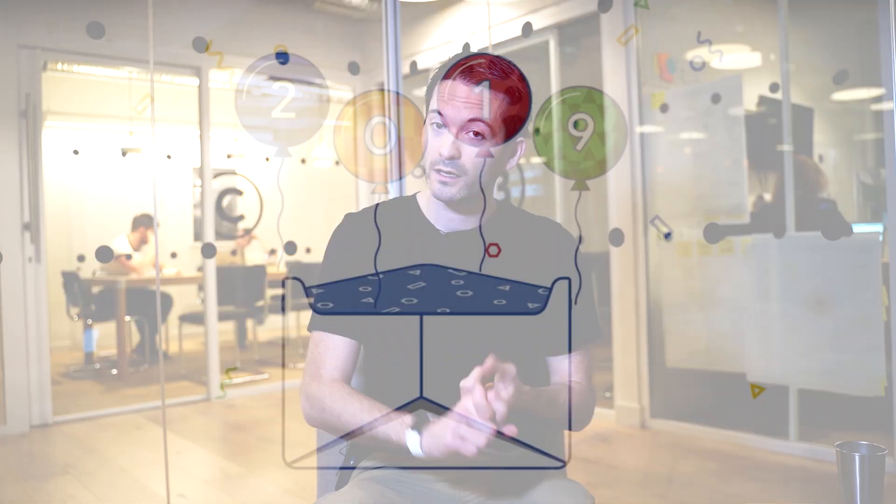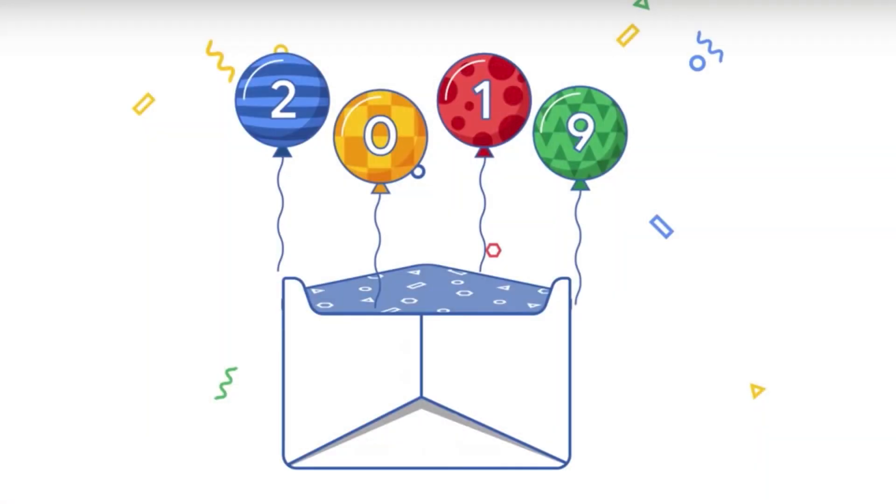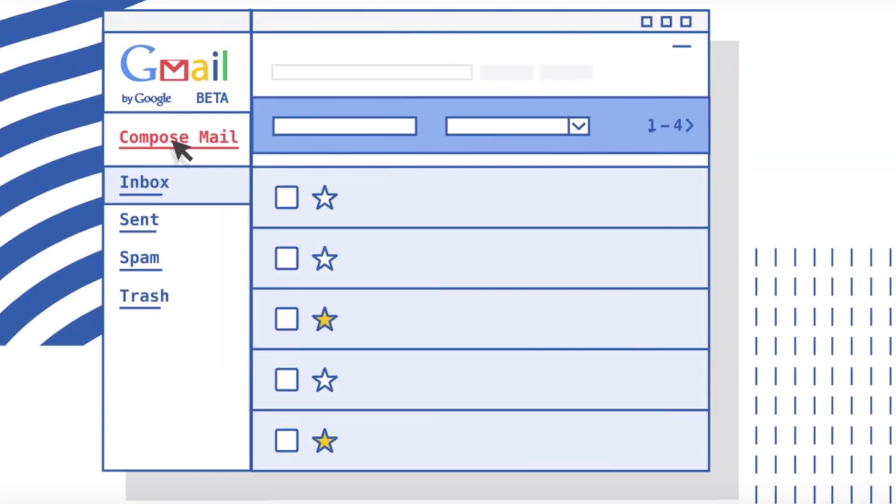Hi everybody, Fintan here from Damson Cloud. This week I wanted to do a year in review 2019 for G Suite and just look back at some of the major updates that Google had for the product in 2019. I think there were some really interesting updates. Gmail turned 15 and Apps Script turned 10, so there were some major milestones there for Google as well. And I think they put a huge amount of effort into a couple of core areas.